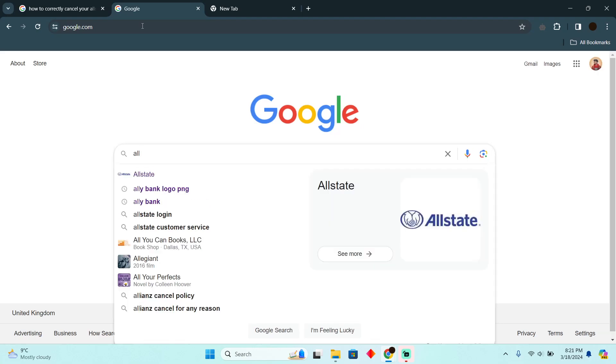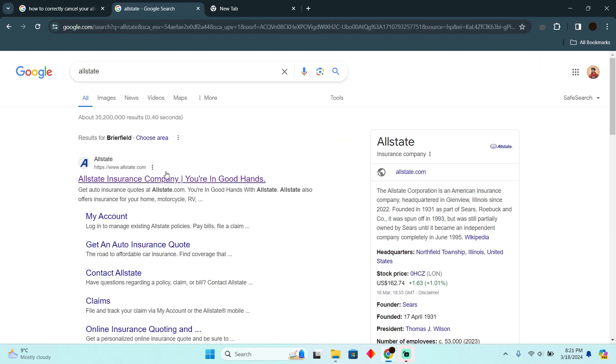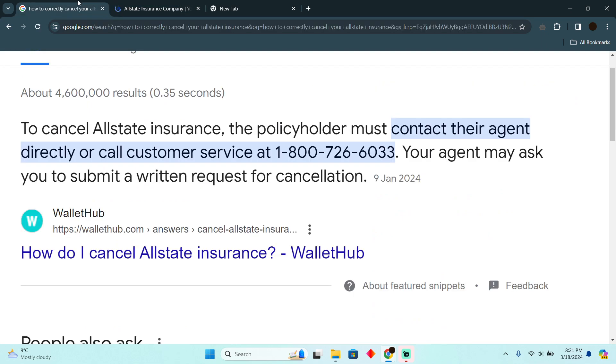Cancelling your Allstate car insurance is a pretty easy thing to do. Today I'm going to teach you how you can cancel your Allstate car insurance. The process is pretty simple — you just have to either contact your agent or simply call their customer service and let them know that you want to cancel your car insurance.